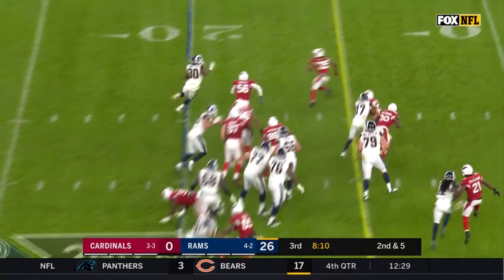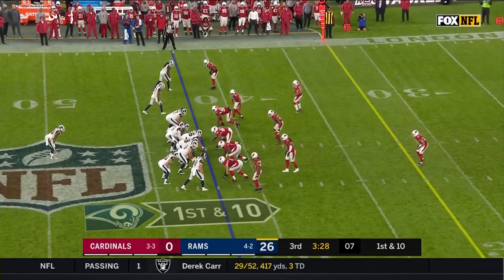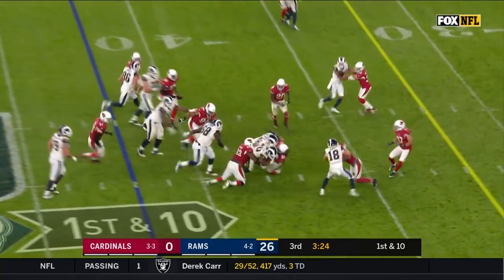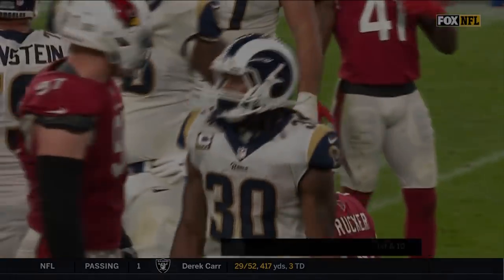Todd Gurley takes it outside and gets across the field. They're completely dominating this football game. They run the ball with Todd Gurley down to the 37-yard line.